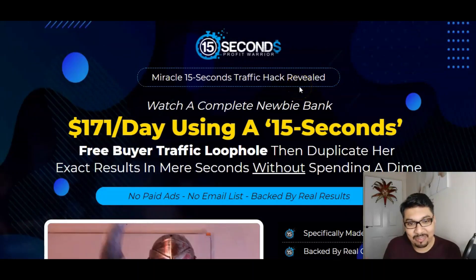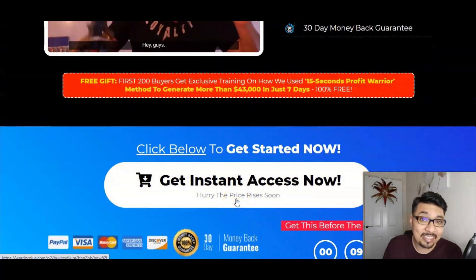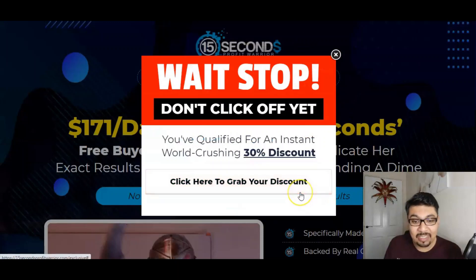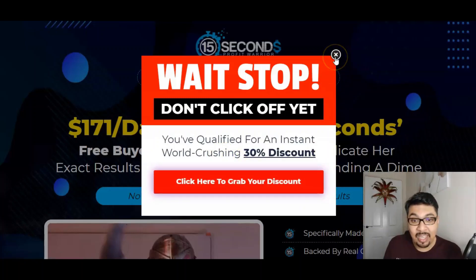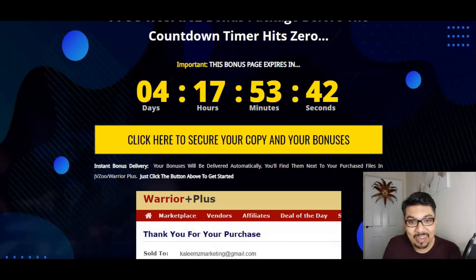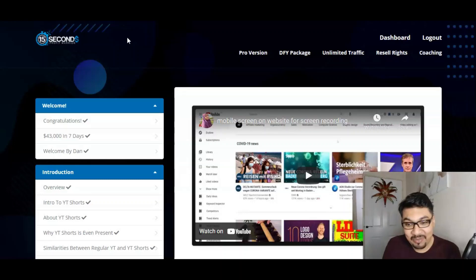Once you click on that yellow button, that will take you to the sales page of 15 Seconds Profit Warrior. All you have to do is click on instant access, and that will take you back to my WarriorPlus account. On the WarriorPlus account, click on the blue button which says Access Affiliate Bonuses, and that will give you access to all my crazy, stunning, insane bonuses, the vendor bonuses, and 15 Seconds Profit Warrior just for $12.95. And if you're an early bird, you'll be qualified for a 30% discount.